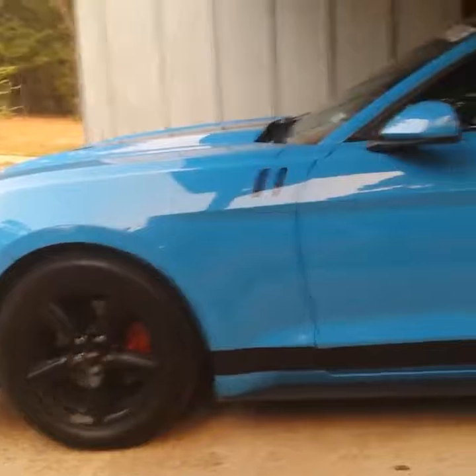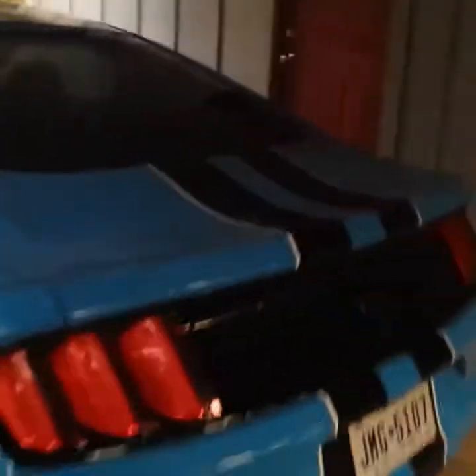We got some side decals. I used to have a 2005 Mustang and I had the same rocker panel decals on there and I really liked how it turned out. I get a lot of compliments on it, so I put it on here.